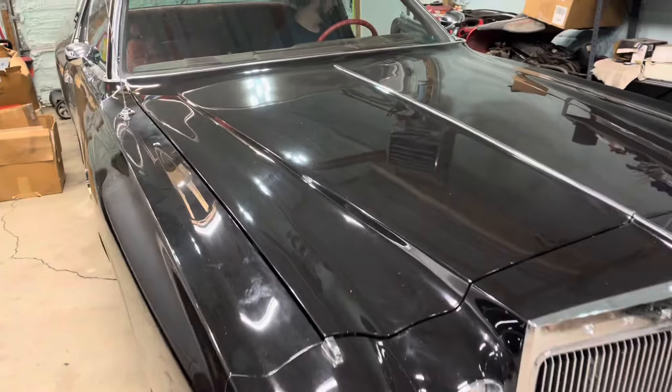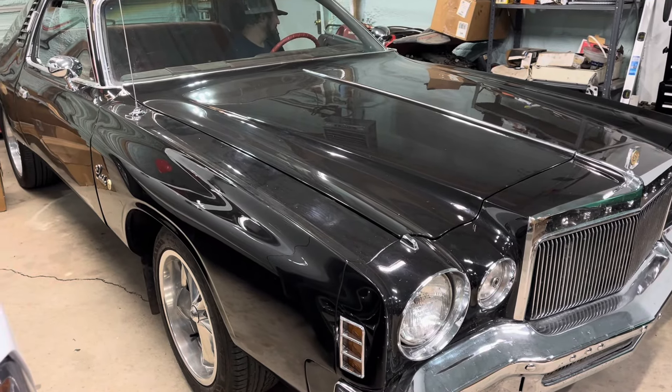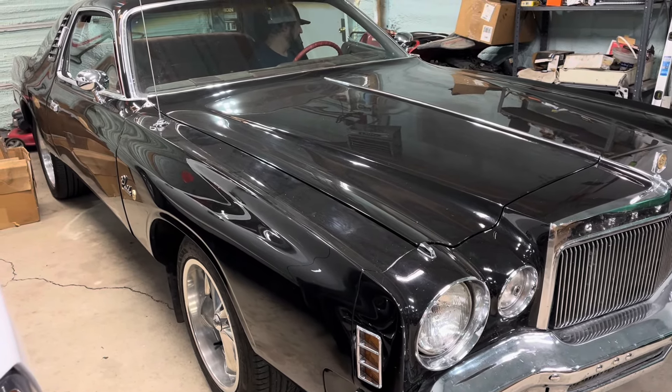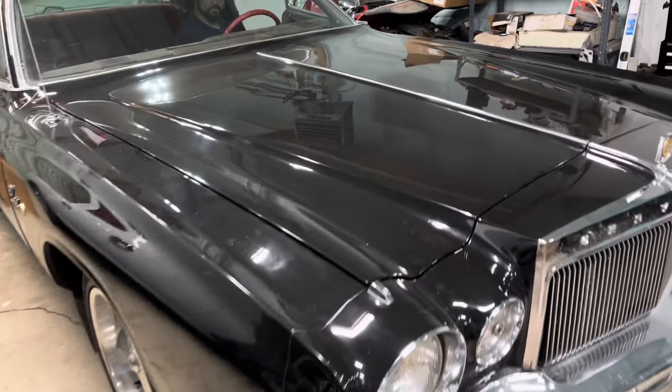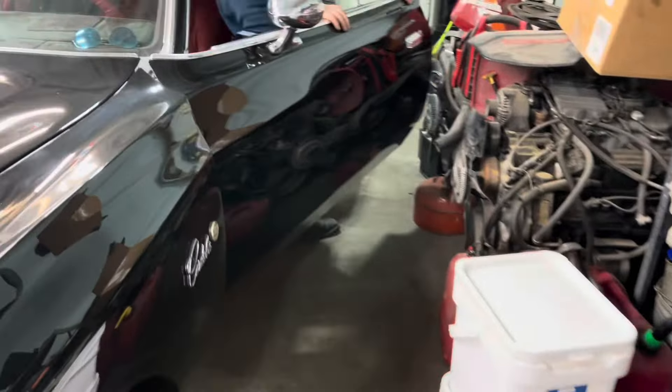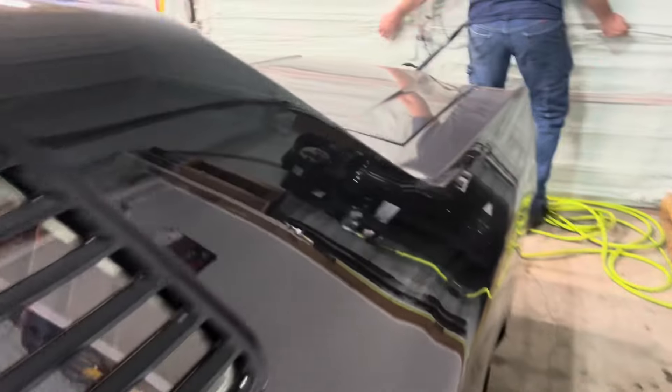He said he painted this when he was 19 years old — this was his high school car.